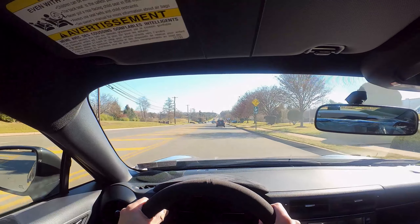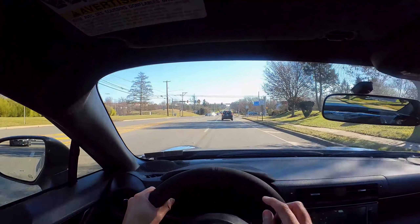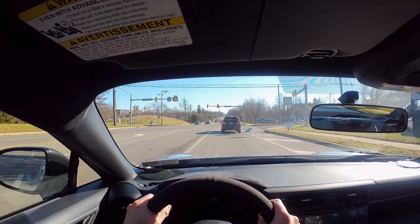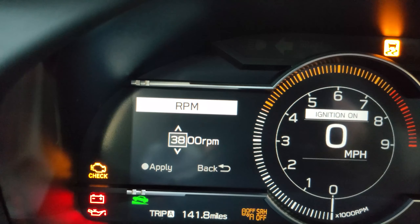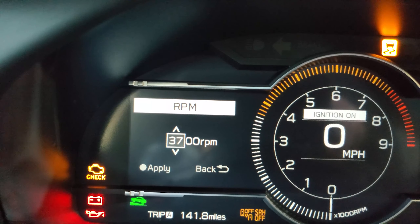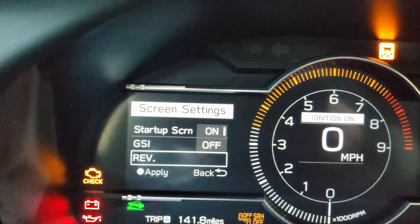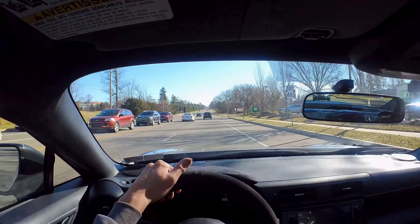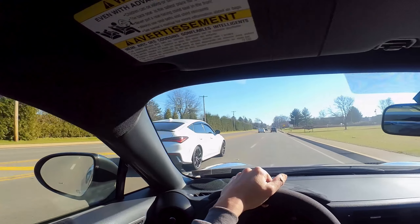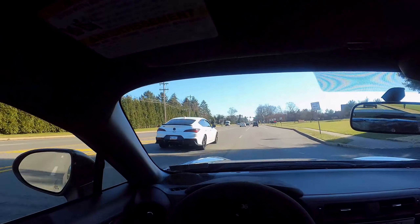When springtime comes — April or May — I'll put the summer tires back on and then really feel what this car is capable of. Since I'm in the break-in period there's a setting in the screen where it beeps at you as you approach a set RPM to remind you to shift. I have it set to 3500 RPM — it lights up orange and beeps. Oh, there's an Integra Type S!